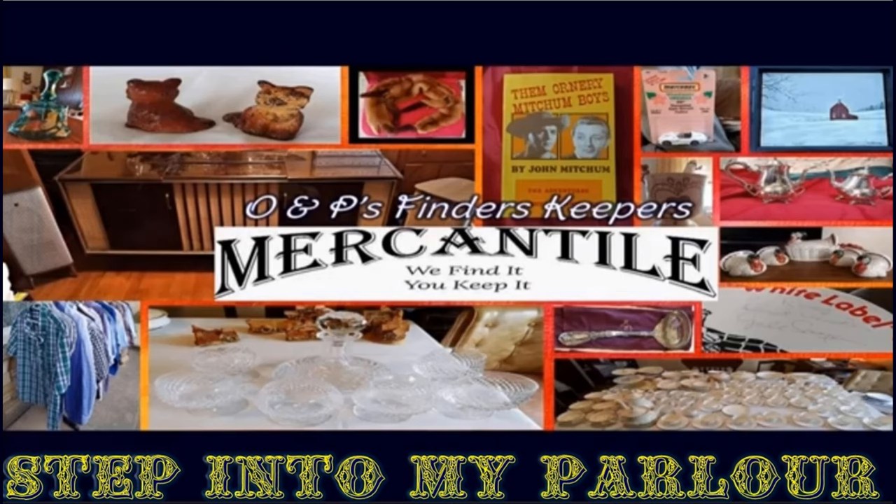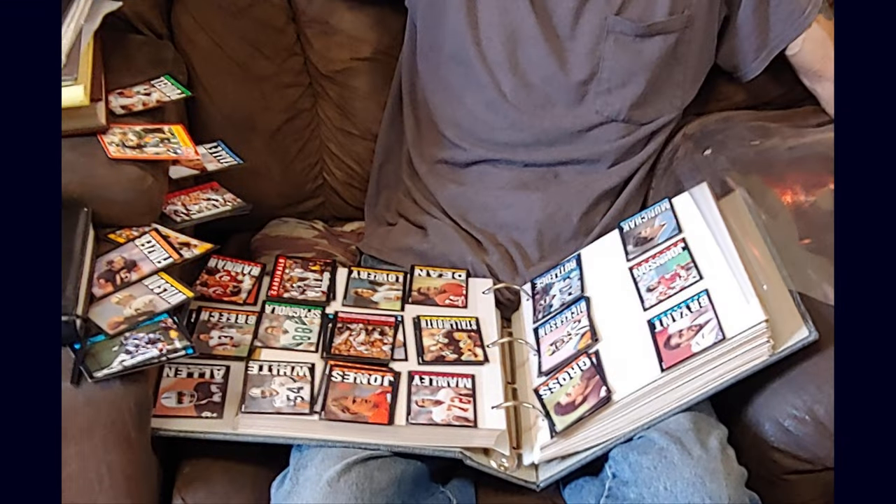This is Paula Kass back with another episode of Step Into My Parlor and a little showcase for some of the things we have on offer. The first picture you'll notice is Oro sorting through some football cards that we found in a storage unit. They were very well stored and kept — obviously somebody that appreciated what they had, not treating them as just a piece of cardboard.